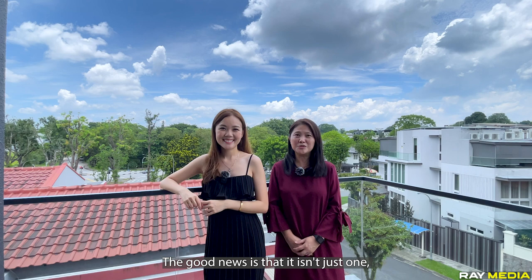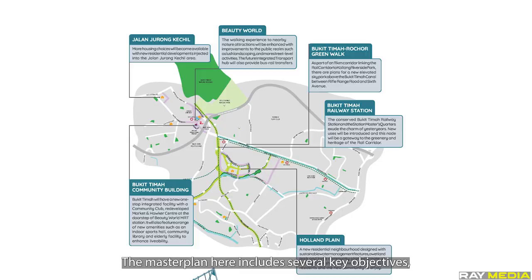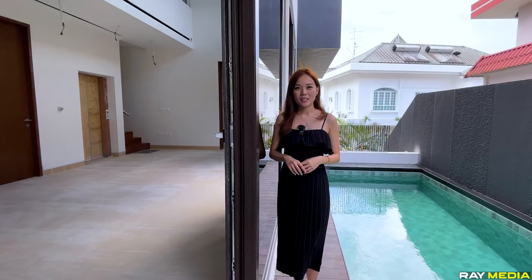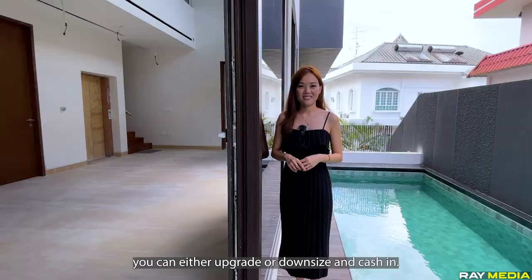There isn't just one, but two transformations going on in the Bukit Timah area. The first would be the Turf City redevelopment plans and the second would be the rejuvenation of Beauty World, which is just two MRT stations away from 6th Avenue. The master plan includes key objectives such as the construction of a new integrated transport hub and a one-stop integrated facility with a community club, redeveloped market and hawker centre at the doorstep of Beauty World MRT station. Currently, this is the only brand new semi-D available in the Vander Drive vicinity. The mere fact that you have a foothold in the landed property market means you have a hedge against inflation, and when the time is right, you can either upgrade or downsize and cash in.